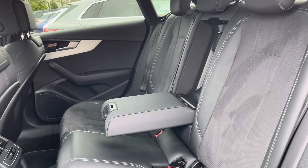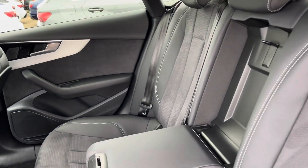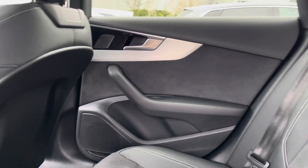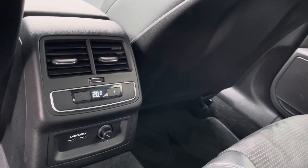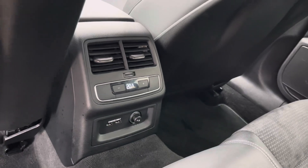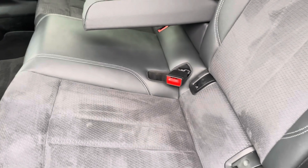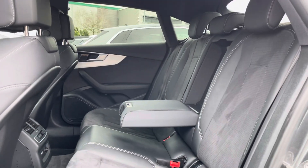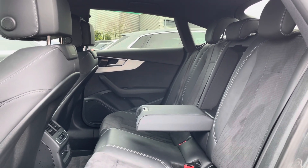Moving into the rear of the vehicle we see the part leather, part Alcantara seats with a centre armrest for rear passengers' comfort, as well as two ISOFIX points on both outer seats and silver design elements on the doors. This vehicle also comes with three-zone climate control so rear passengers can set their own temperature. The ISOFIX points allow you to securely travel with up to two child seats in the rear.